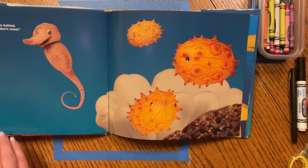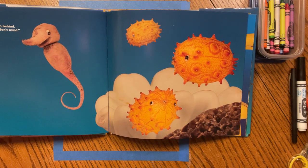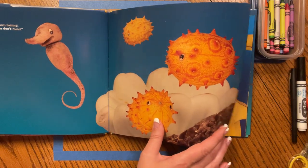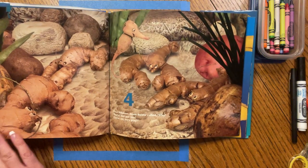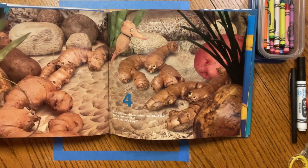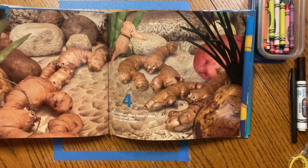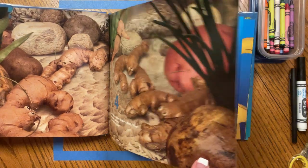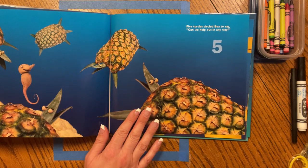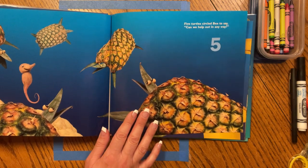Three puffer fish came from behind. We'll join you too, if you don't mind. Four lobsters down below called, hey, you're our pal too. Come on, let's play. Five turtles circled Bee to say, can we help out in any way?